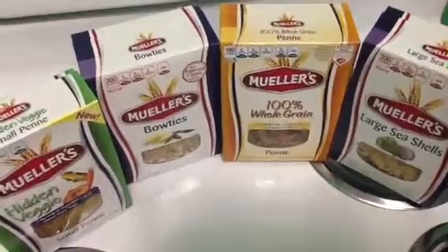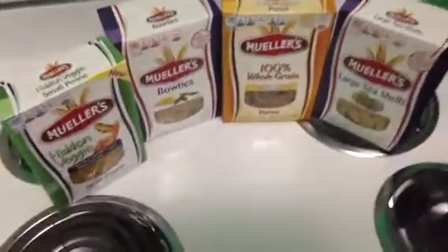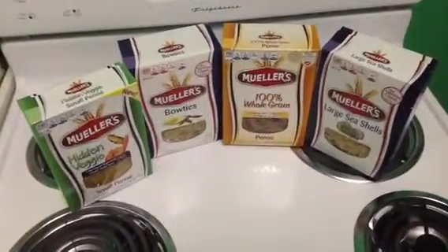I only paid $1.08 and I saved $5.28. Not bad, not bad.